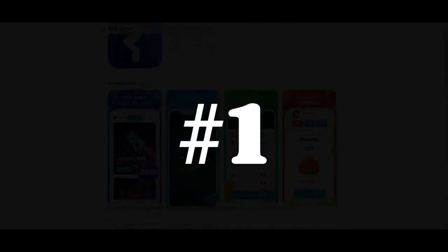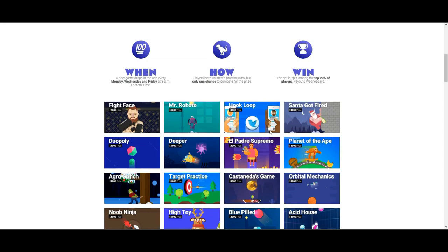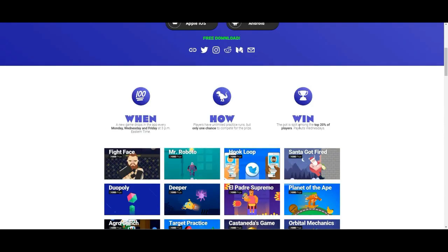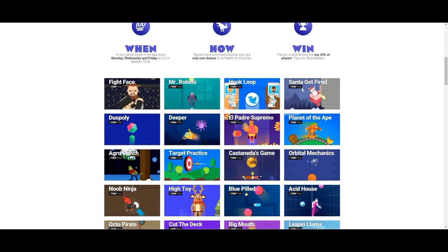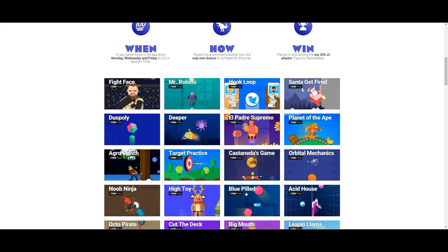The first app in this video is Ready Games. They're a company that launches minigames once every 48 hours, and you can keep practicing beforehand because you only have one chance to actually win. It's a community thing where you all get one opportunity to play every 48 hours, and the winners - the top 20% of players - split the pot. The pot is $1,000.